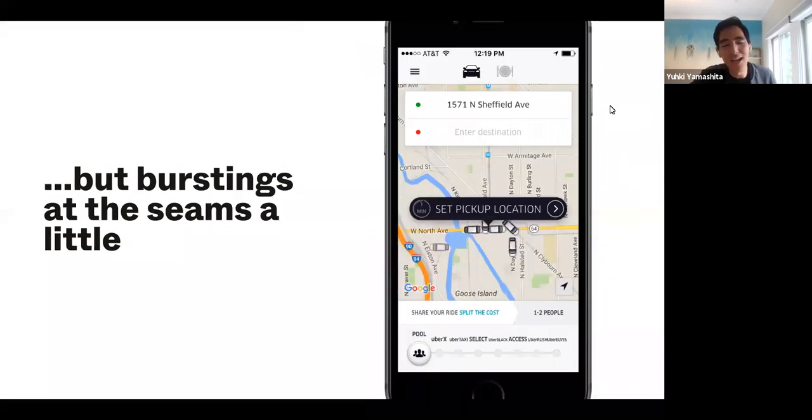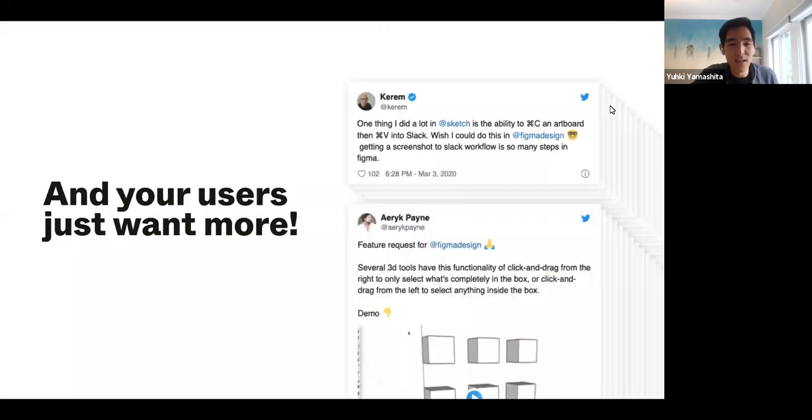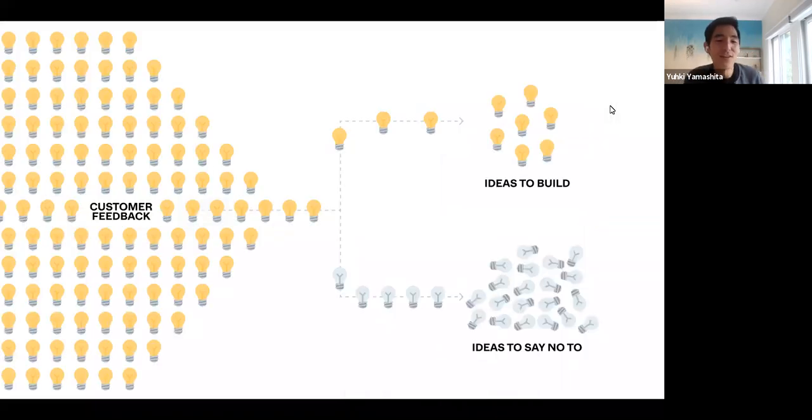The other requirement is that your product has to be bursting at the seams a little bit. This is the Uber app that I arrived to when I first got to Uber. If you look at the bottom, these are all the different products that Uber offered at the time — I believe the location is set to somewhere in Chicago. This is a real screenshot, literally crammed with all these different products, and we couldn't scale much beyond that with the current design. Also, your users just have to be asking for more, and it should feel like there's so much customer feedback that you're trying to figure out which ones to act on and which ones you actually have to say no to.